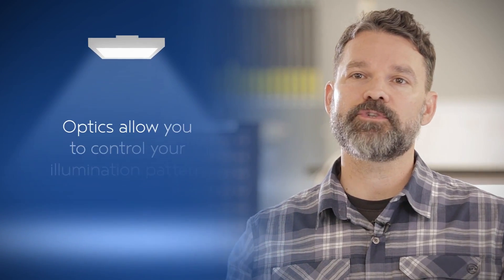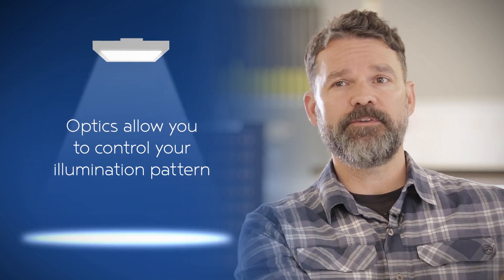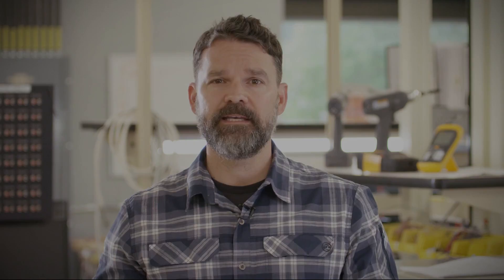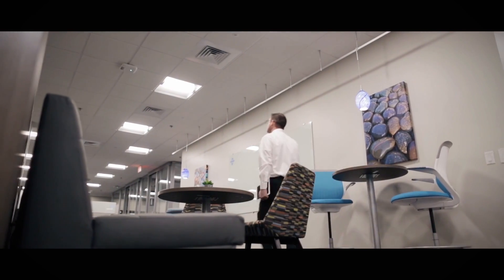Optics allow you to control your illumination pattern, either diffusing it or focusing it as your application requires. Finally, LEDs are more energy efficient — they use less power for the same performance. And when you add lighting controls, you boost your efficiency even more because you're using light only when you need it.